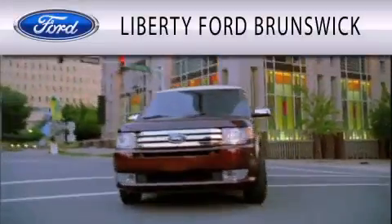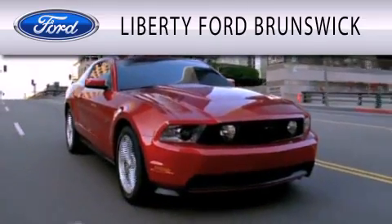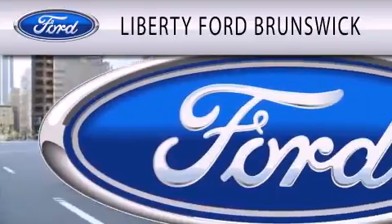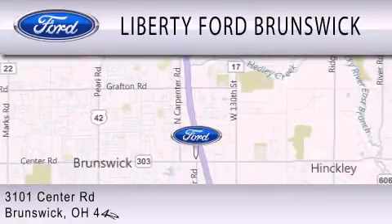Stop by today and test drive this automobile for yourself. Liberty Ford Brunswick is dedicated to doing everything possible to ensure that the experience you have selecting your vehicle is as pleasant as possible. We are located at 3101 Center Road in Brunswick.